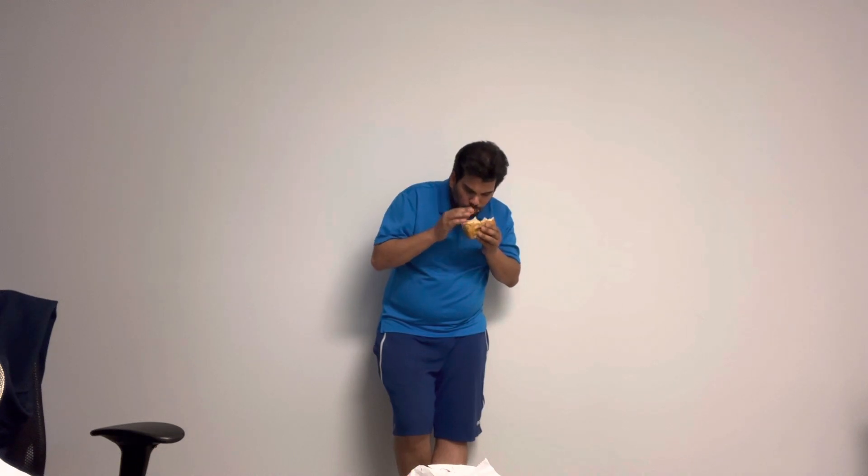Oh, my God. Oh, my God. Number one: wow. Number two: holy crap. Number three: this is an incredible sandwich.